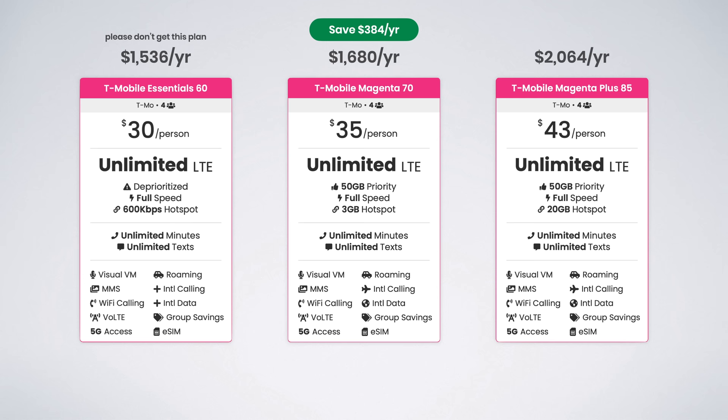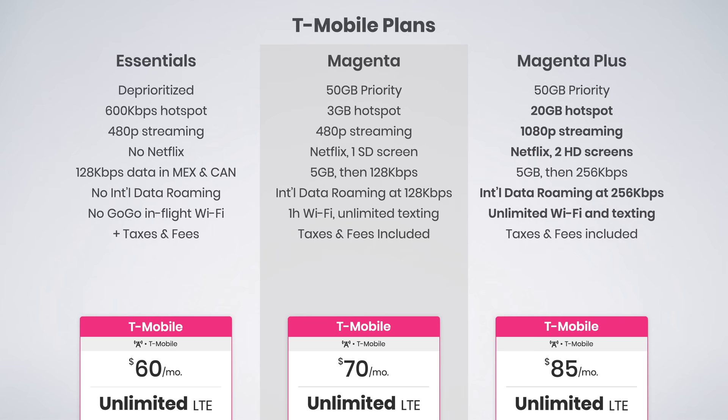So the choice of going with Magenta Plus over Magenta ends up being a $384 per year difference for four lines. The final differences between the plans are the cost for adding a tablet or wearable line. For Essentials, tablet lines are $15 per month, whereas with Magenta and Magenta Plus they start at $20 per month. Wearables are not available for Essentials, but they are available for Magenta and Magenta Plus for $10 per line.